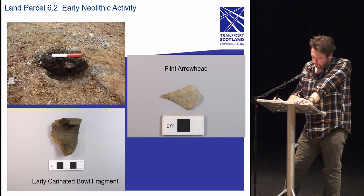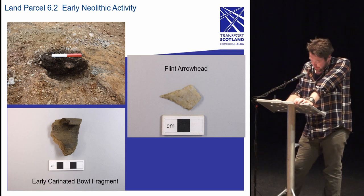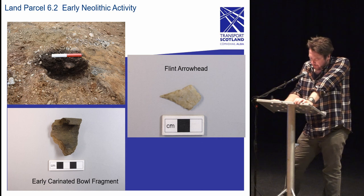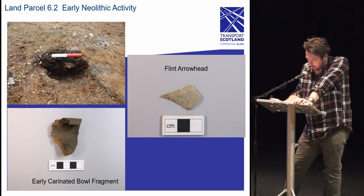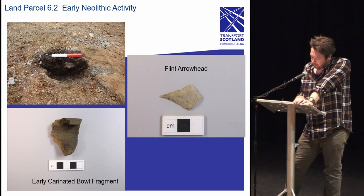As is often the way, this small and unassuming pit was found to contain a sherd of a carinated bowl and a well-crafted flint arrowhead — by far the most exciting things recovered so far. Despite land parcel 6.2 containing two of the most interesting finds, it also contained the fewest number of features of any of the excavation areas, making interpretation difficult. Initially the features were considered to be used for waste disposal from domestic activities, as seen by rich charcoal deposits in some pits; however, the high quality of these two finds makes that seem unlikely. The carinated bowl and arrowhead suggest ritual activity, with the main focus possibly outwith the excavation area.